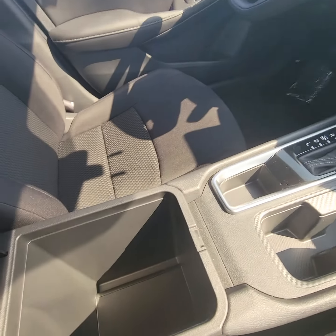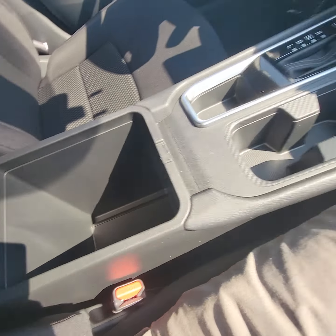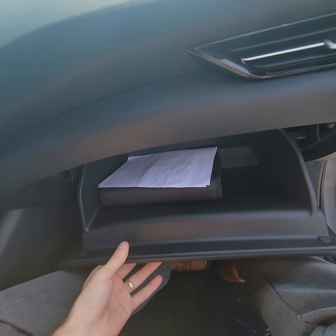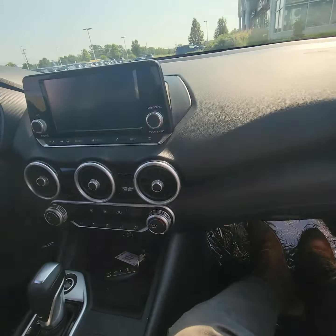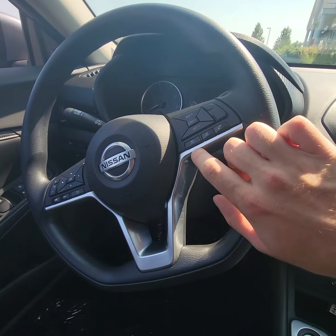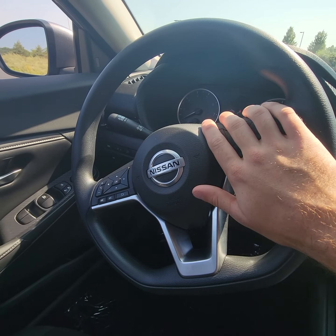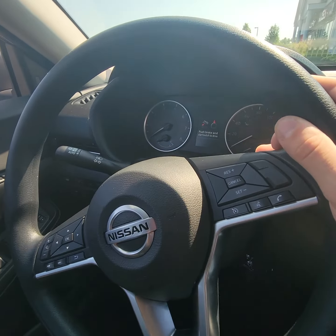You also have three Mercedes-Benz style vents — they're really nice — as well as your climate control down here, controlled all through these switches and dials. There's a shifter here, simple. And you've got a very deep storage compartment in your center console — a good amount of space there.